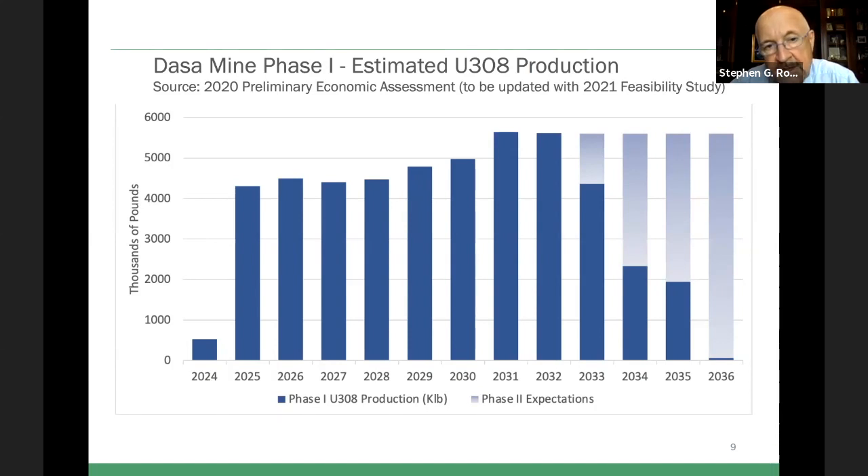This shows you the basic production schedule starting just at the end of 2024. We're telling utilities now we'll have yellowcake for delivery in January 2025. We'll be mining at 1,000 tons per day, producing between 4 and 5 million pounds per year. We feel that's a sweet spot for a new developer — not too big, not too small. As the bars move to the right, you get into the phase two mining and it carries on at over 5 million pounds a year.